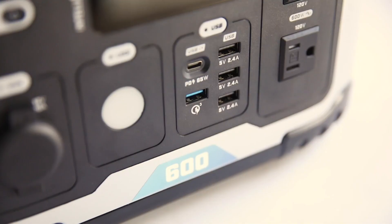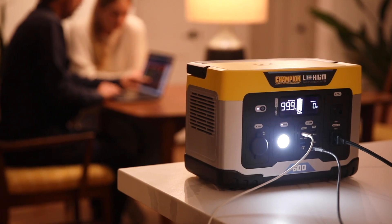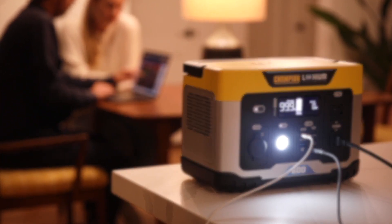The latest innovation from a market leader in portable power. Silent, convenient, safe indoor power. The Champion Power Equipment Power Station. Power On.